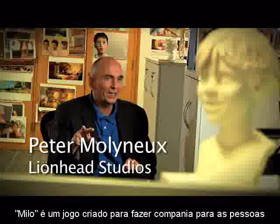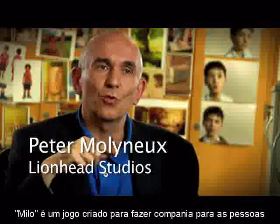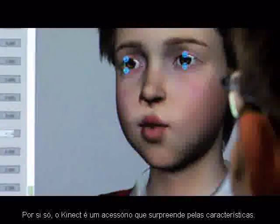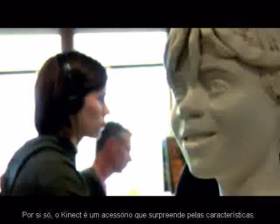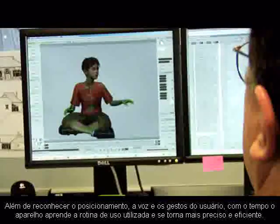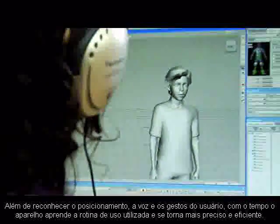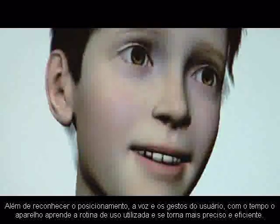Science fiction writers, film makers — they have an idea. I can't imagine what we're able to do today. We've been experimenting with something here. I'd like you to meet a boy called Milo. He's a character that can recognize us — he can recognize our faces, our voices, and emotions in us. And this is Claire. She's going to introduce you to Milo.